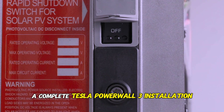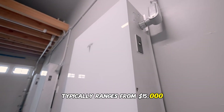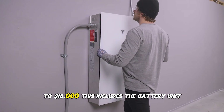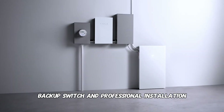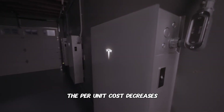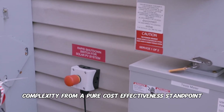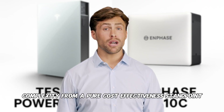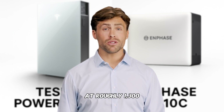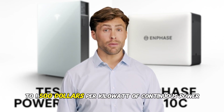Let's address the elephant in the room: cost. A complete Tesla Powerwall 3 installation typically ranges from $15,000 to $18,000, including the battery unit, integrated inverter, backup switch, and professional installation. When you add additional batteries, the per-unit cost decreases because you're sharing the inverter and installation complexity. From a pure cost-effectiveness standpoint, Tesla delivers better value at roughly $1,300 to $1,500 per kilowatt of continuous power.